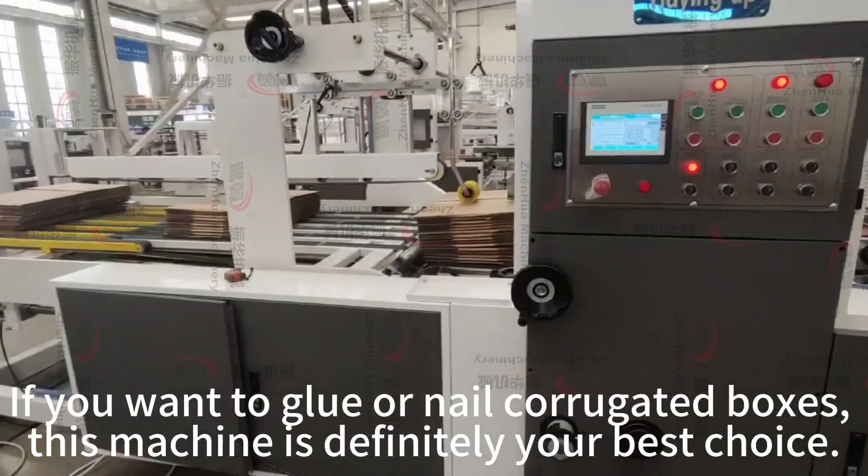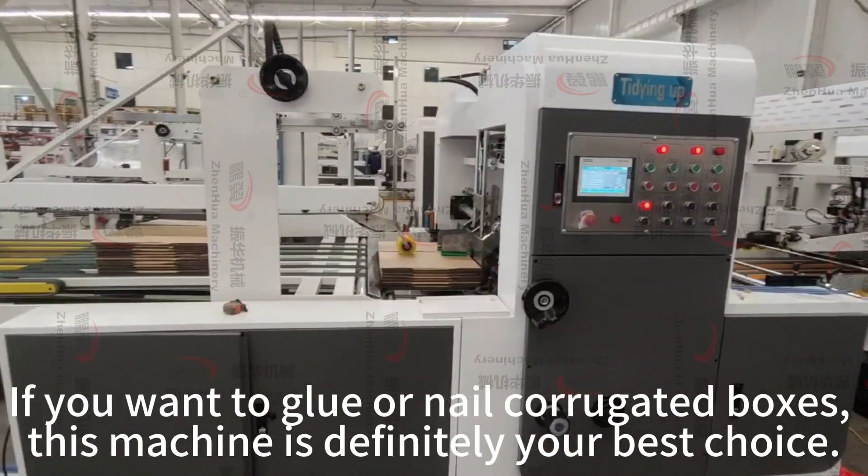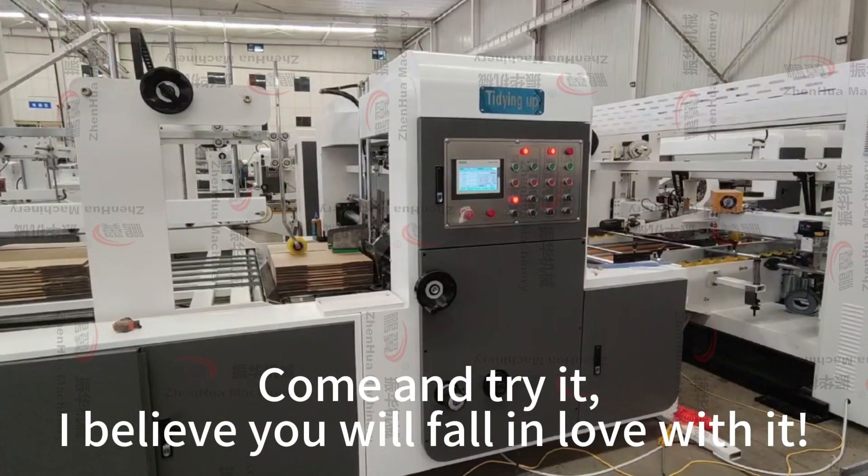If you want to glue or nail corrugated boxes, this machine is definitely your best choice. Come and try it — I believe you will fall in love with it.